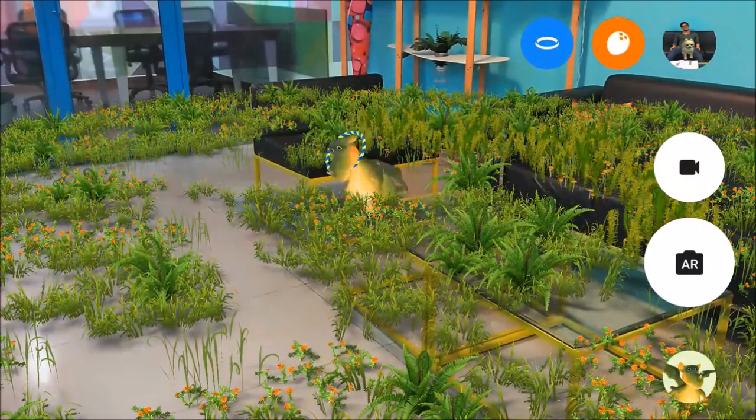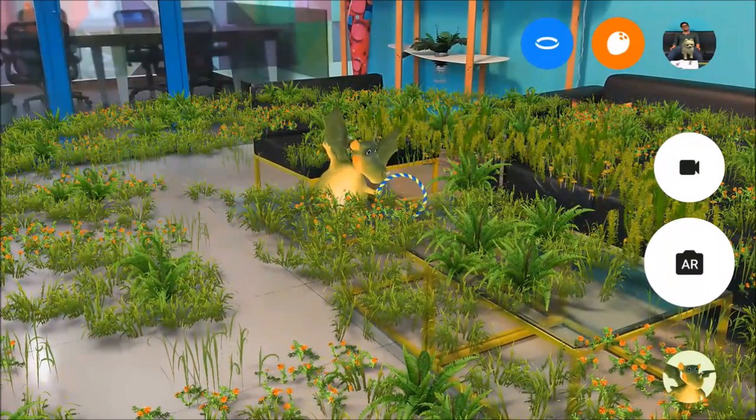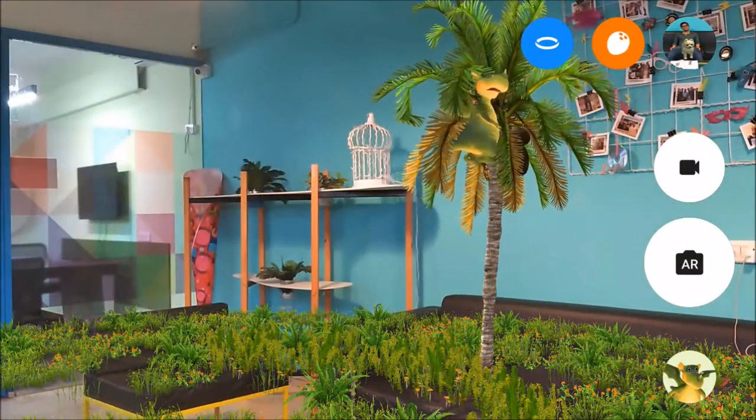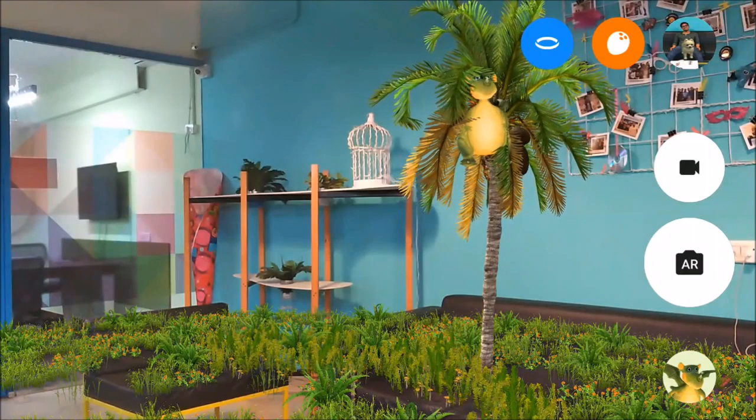Augmented reality is the new thing taking over the market for home decor, games, and real-world sensory input. If you're thinking what the fuss is all about, then we have got you covered.